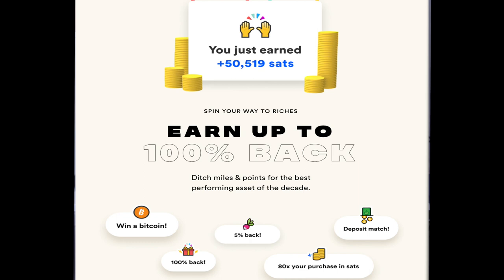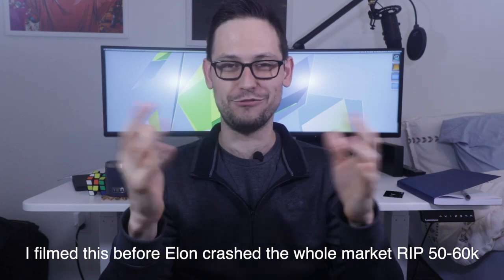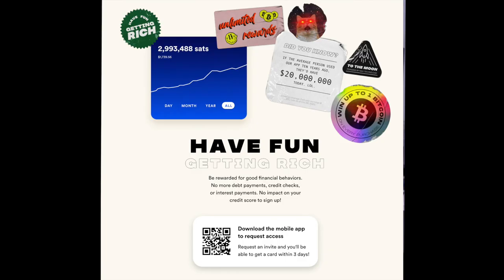The really big draw of the wheel is that on any purchase you have the chance to win up to one full Bitcoin. Obviously this is a very, very small percent chance of happening because Fold would go out of business if they gave a $50,000 or $60,000 Bitcoin to everyone every time they bought donuts. It's like playing the lottery - you're probably not going to get that one Bitcoin, the chances are astronomically low. The wheel is really fun, and the idea that you could win a Bitcoin on everything you purchase is really exciting - it feeds on that fun dopamine gambling part of your brain.